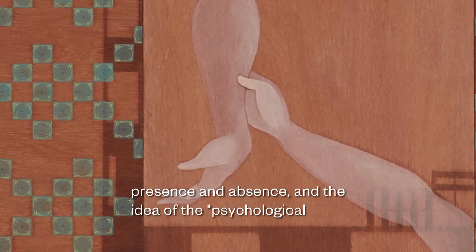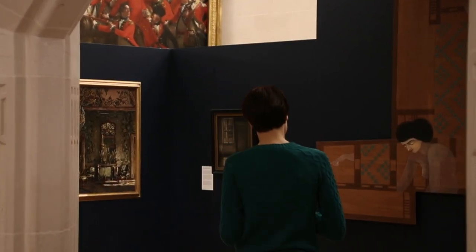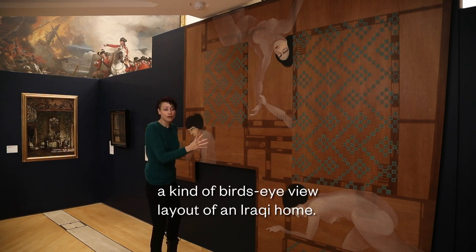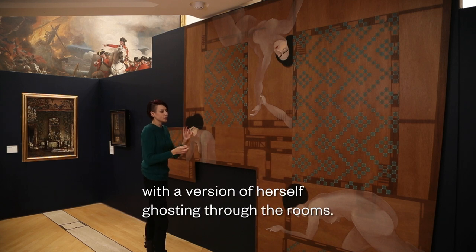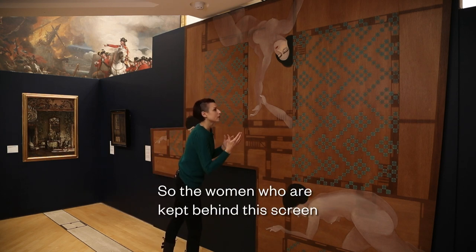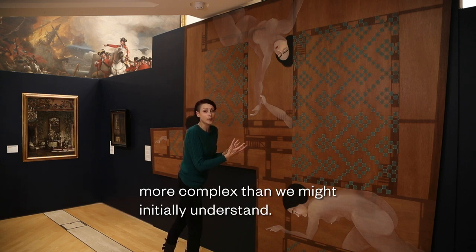Our next section looks at Presence and Absence — the idea of the psychological interior which takes on the characteristics of the human realities within it. You will see images of empty rooms and also rooms where the female presence is a ghostly one. This huge installation is by Iraqi artist Haiv Karaman. She has created a bird's eye view layout of an Iraqi home, influenced by her childhood home in Baghdad which she fled as a refugee of the Iran-Iraq war, and she embodies it with a version of herself ghosting through the rooms. The pattern here represents the screen that segregates the sexes in the traditional Iraqi home, and she configures it as an opportunity as well as a limitation — the women kept behind the screen are nevertheless able to eavesdrop into the world of men and pass information back to each other. It represents a threshold between empowerment and disempowerment in a way that's more complex than we might initially understand.